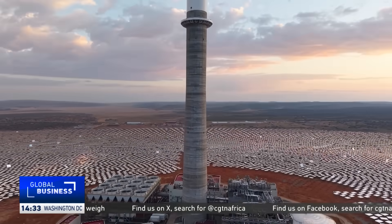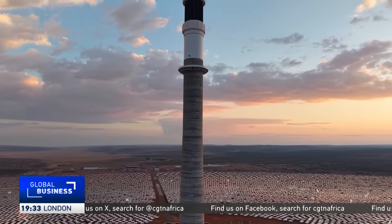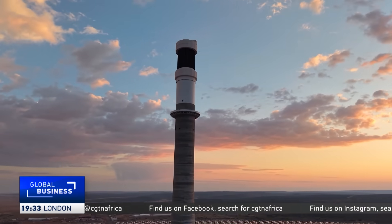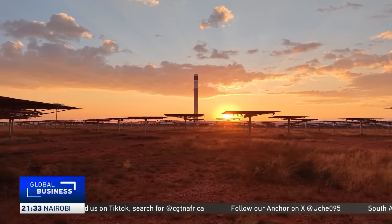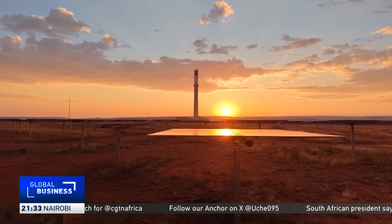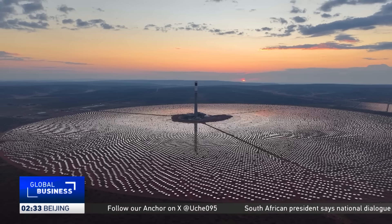The engineering marvel is taller than any building in South Africa and works day and night to produce electricity. It's a 100-megawatt facility, and because it's a thermal plant, it has the particular benefit that it can run 24/7. We can take daylight, store it in molten salts, and run at night as well.